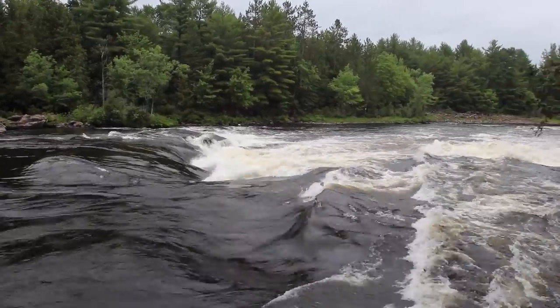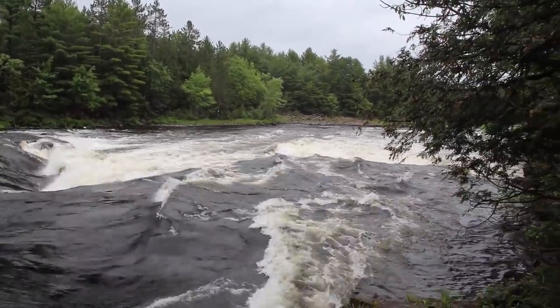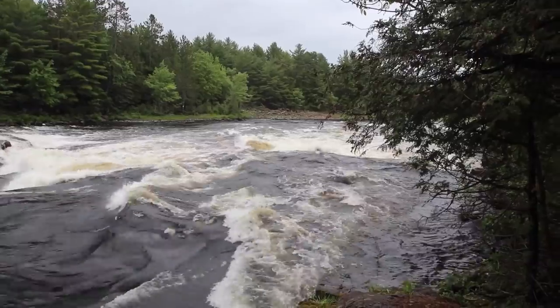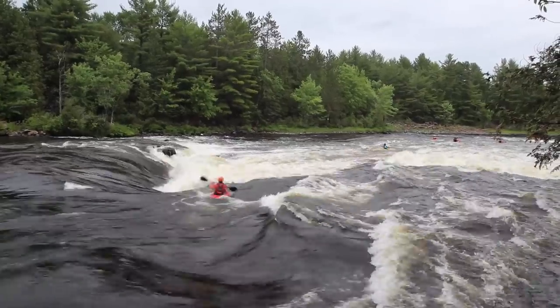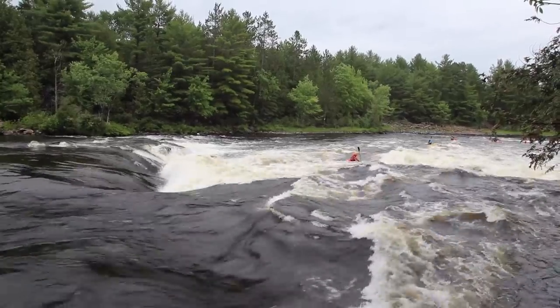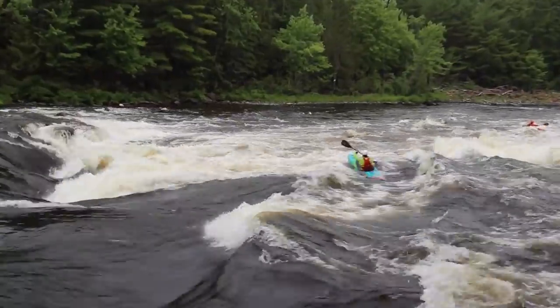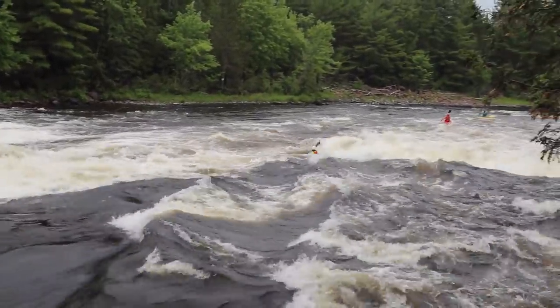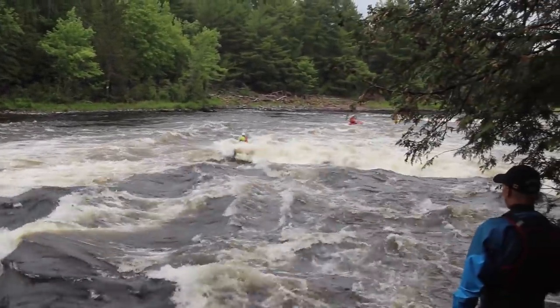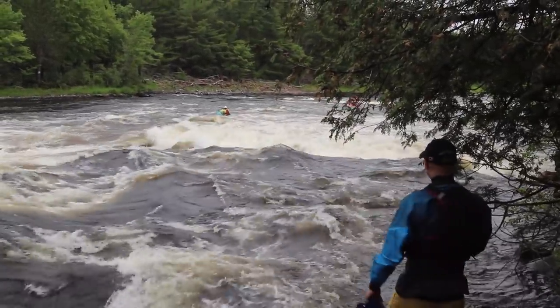We're currently at the top of McCoy's, and seeing as this is the first rapid we're running in 2021, this wasn't what we wanted to start with. The kayakers there took a little sneak route between what I believe is called Settlers and Phil's Hole — Phil's Hole is on the right. A gentleman pointed out a little canoe sneak on the right, but even the bottom section we're not super stoked on, so we're going to walk this one and start off with a different set today.